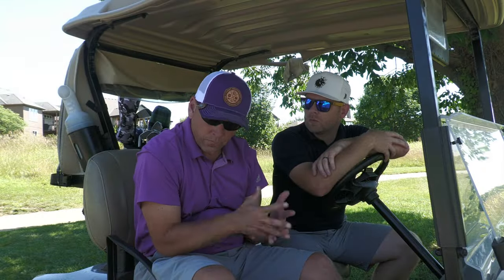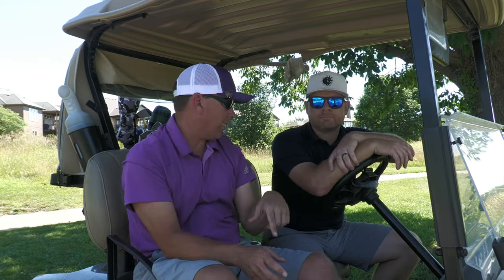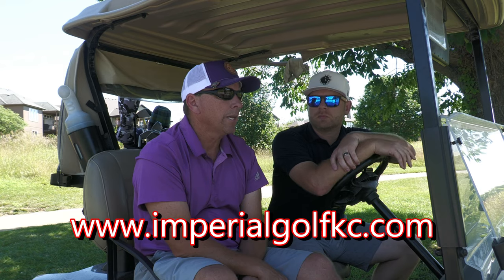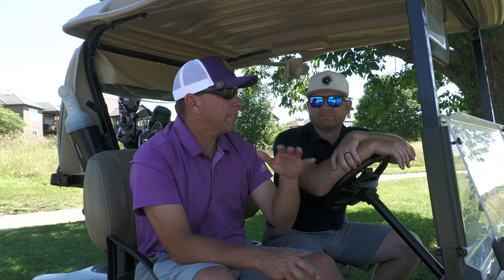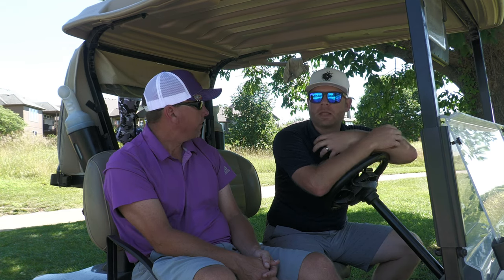JT, as he said, is a pro. I've been up to their facility and did a swing analysis with John, one of his business partners - go watch that video, it's on their home page. Check them out at ImperialGolfKC.com. When JT shared his story on Instagram, go to his page and watch it - if you're struggling out there with anything, it's a real story. Writing about it wasn't easy - he sat with it for a long time.